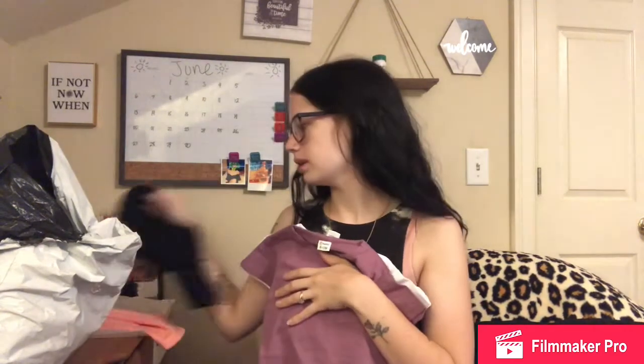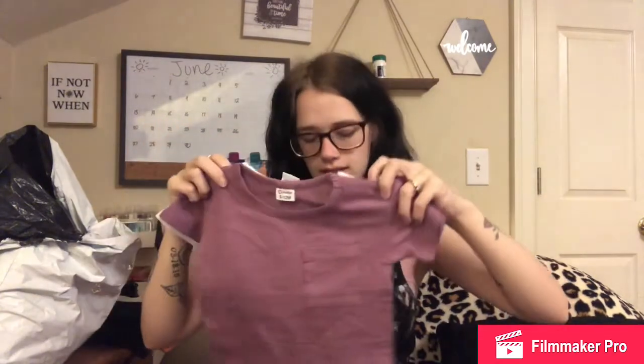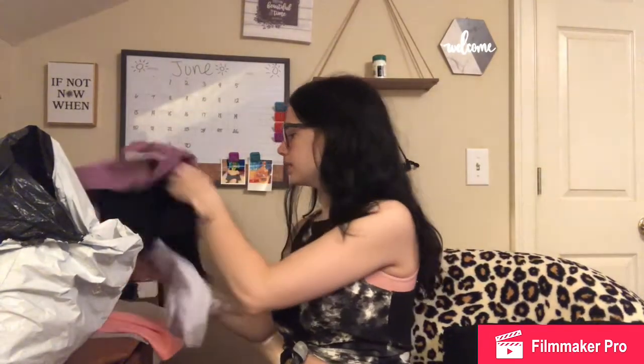It came in a four-pack for I'm pretty sure like five dollars. A black — they do all have a pocket, which is fine, we'll work around it. A purple, and then a white as well. I'm really excited about those, they're actually very soft and kind of stretchy — they look like they're going to be good quality.